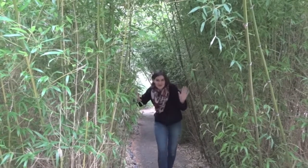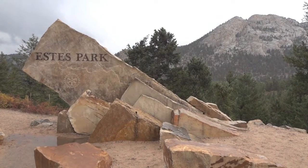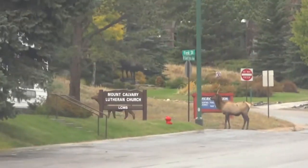It's a bamboo tunnel! After the botanical gardens, we drove north through the city of Estes Park, Colorado. While driving through town, we came across a herd of elk and just had to stop and watch.